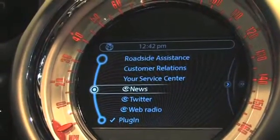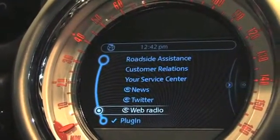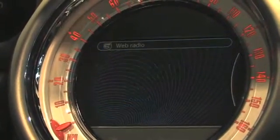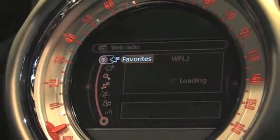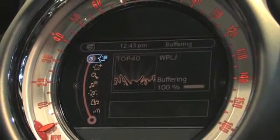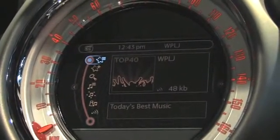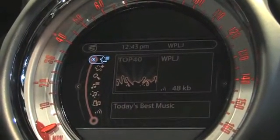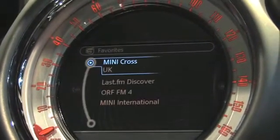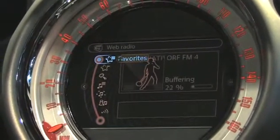I want to walk you through a couple of the features that are coming. One great example is something we call Web Radio. This gives our customers access to thousands of internet radio stations. If I select it, I can see that through the iPhone's 3G internet connection, I'm reaching out to a station called WPLJ which is based in New York — very far from Los Angeles. I'm streaming that information over the internet to my iPhone, but controlled here. I can also access radio stations from other parts of the world, like Austria for example, and all of this is controlled in a Mini look and feel.